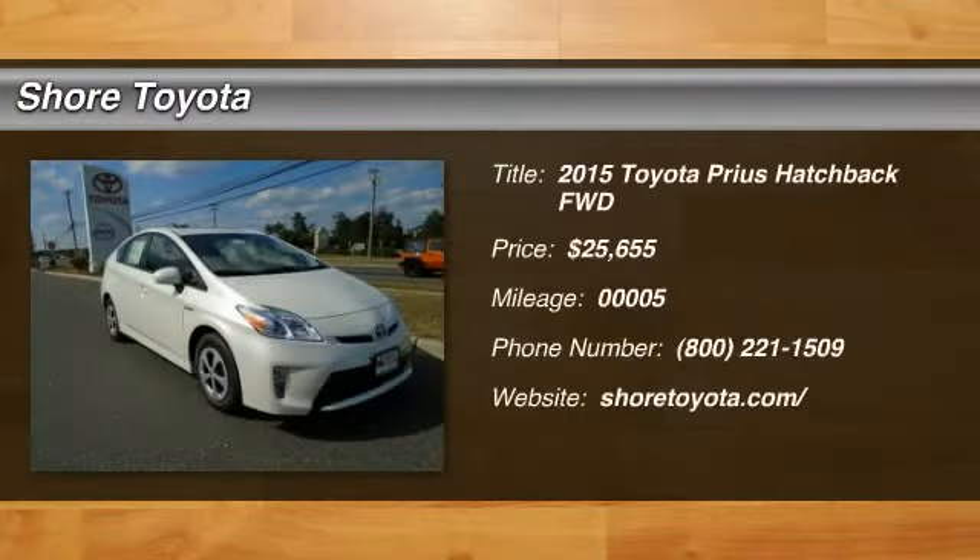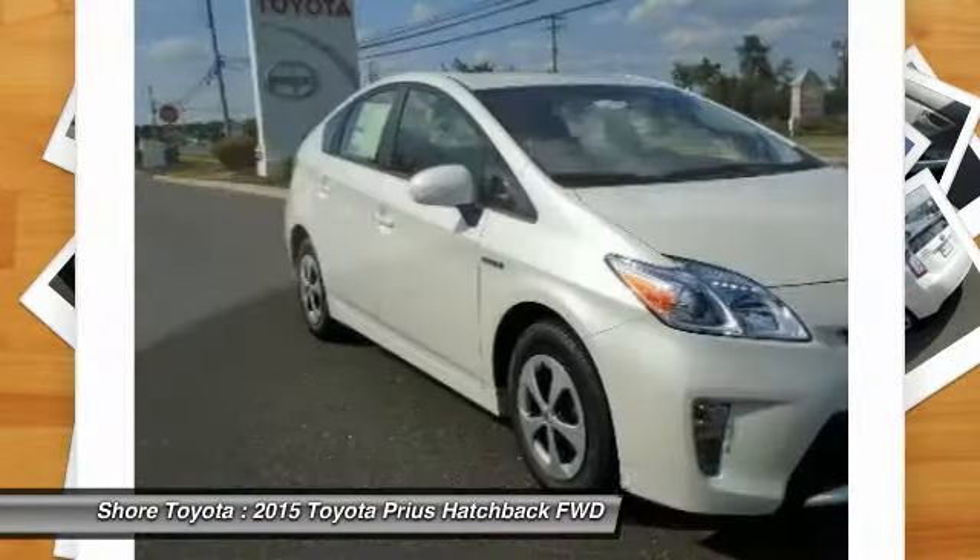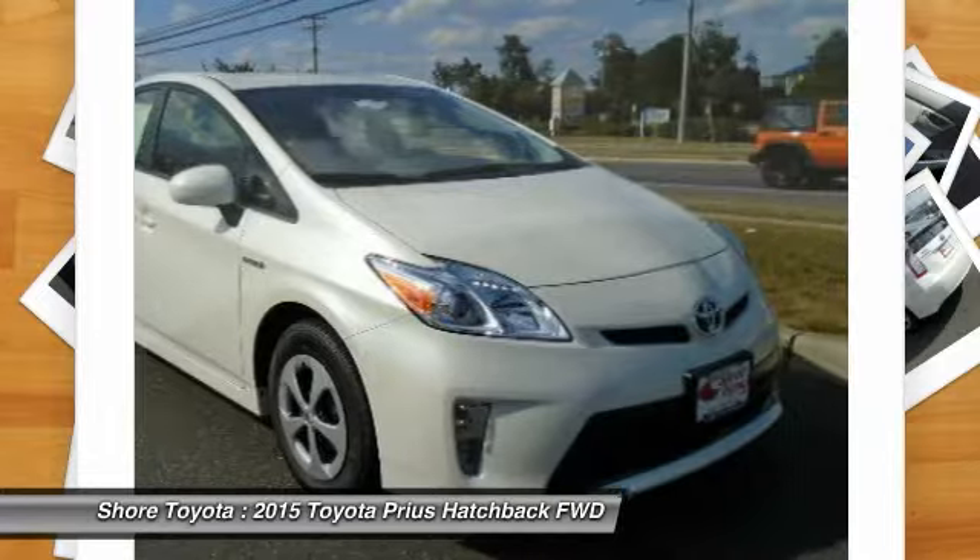The 2015 Prius. Prius offers harmony between man, nature, and machine. Using the wind, the sun, and advanced hybrid technology, Prius is a true full hybrid.